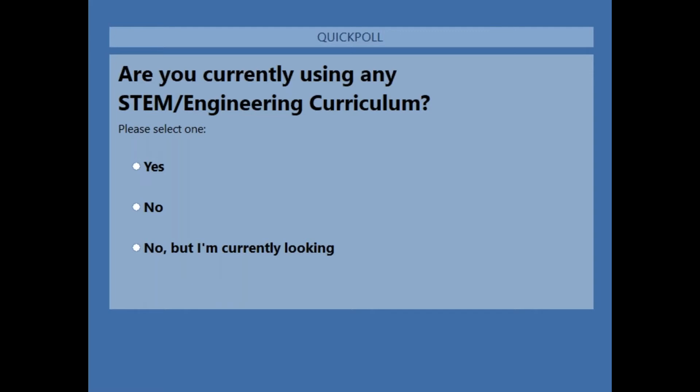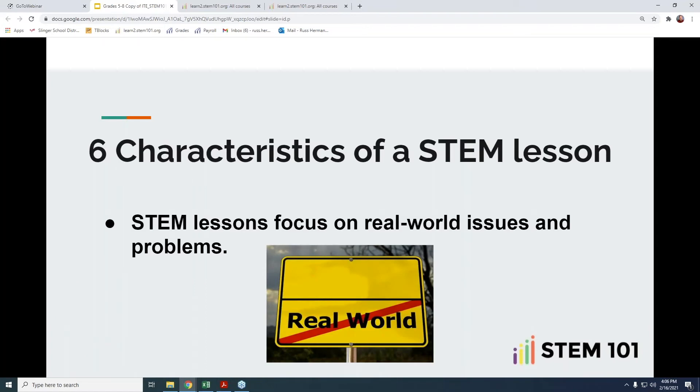We feel that there are six characteristics that make it a STEM lesson. If you look on the internet, go to the bookstore, or walk down the toy aisle, there's a lot of things being marketed as STEM and STEAM. The elementary and middle school age group is a huge target of that. So what truly makes it a STEM lesson, and what makes it a good STEM lesson worth taking the time to do in your classes?